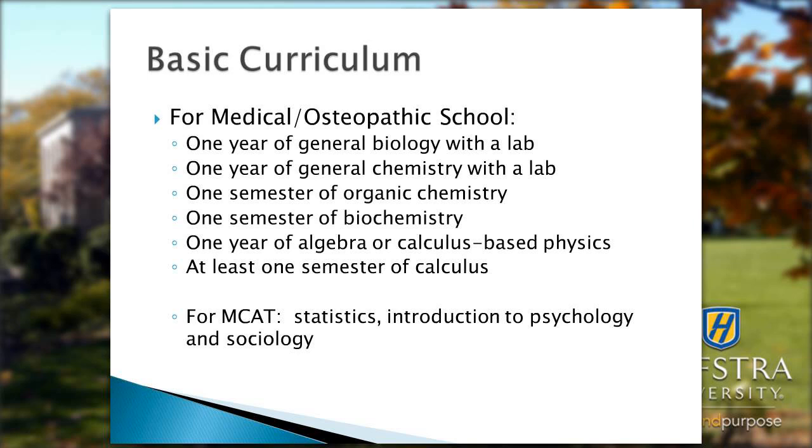The curriculum also includes a semester of biochemistry, one year of algebra or calculus-based physics, and at least one semester of calculus to be considered competitive.